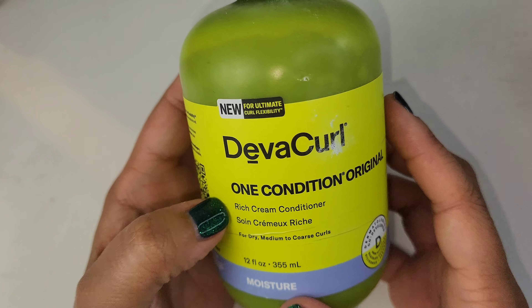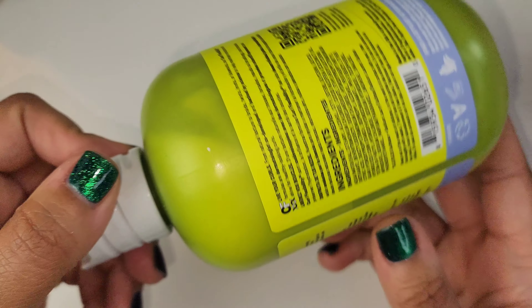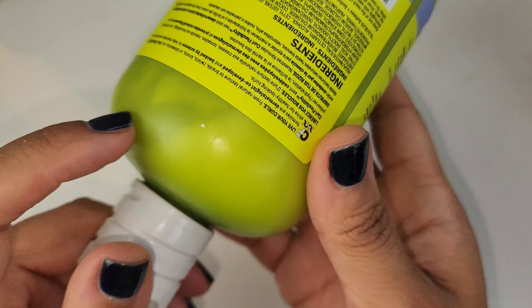This is the DevaCurl One Condition — I think this is a conditioner. I got this when I was a member of Influenster as a free gifted item to review. I'm not quite finished with it but I'm going to consider this an empty. I probably wouldn't get this again — I prefer a different type of conditioner feel in my hair and this does not give me that.